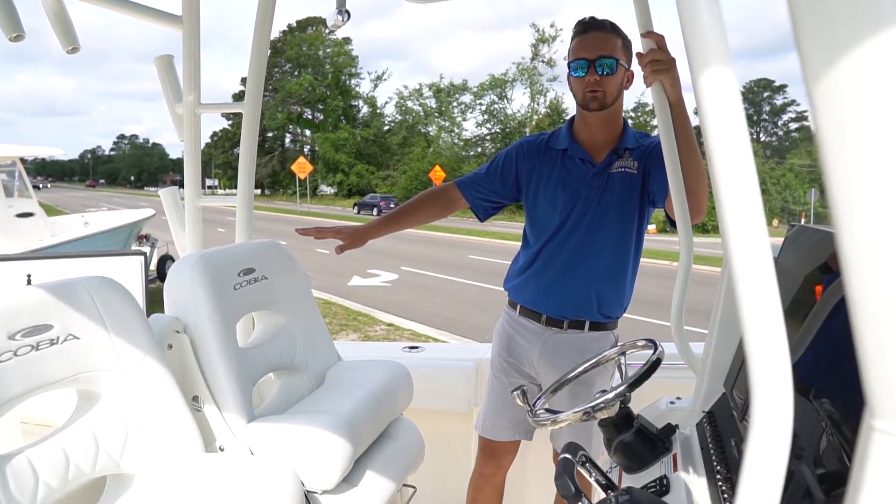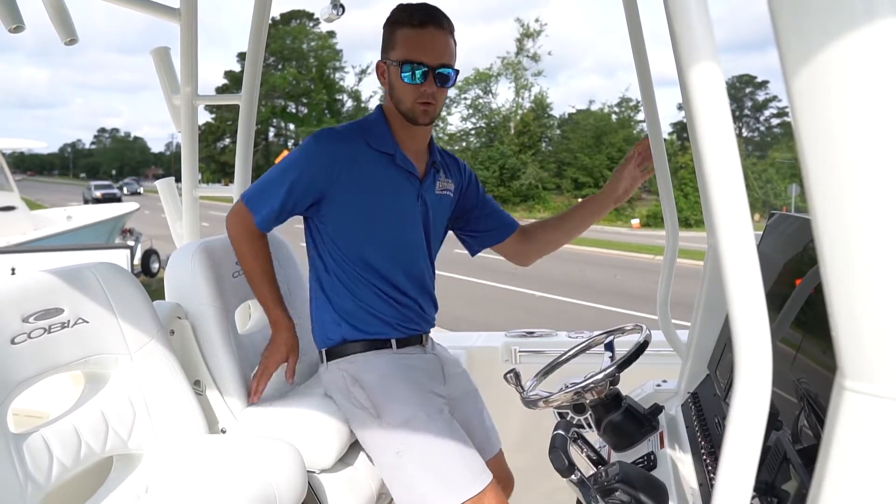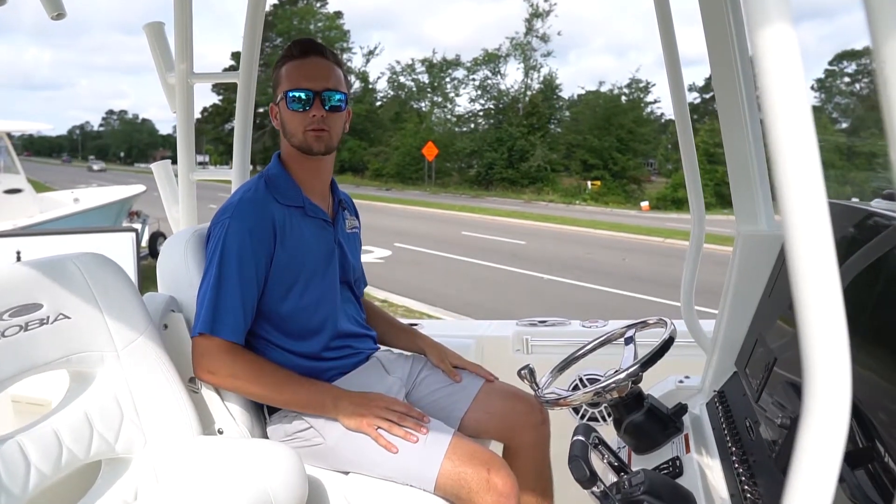We've got two really nice bolster seats with nice diamond stitching. They function as a leaning post if you want, or you can flip them down as a seat for those long rides across the ocean.